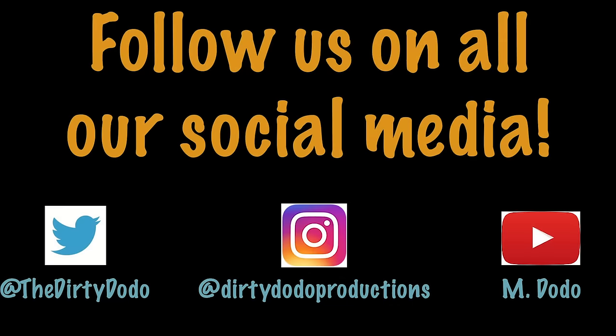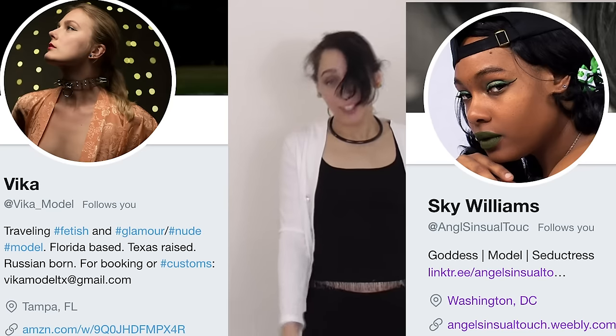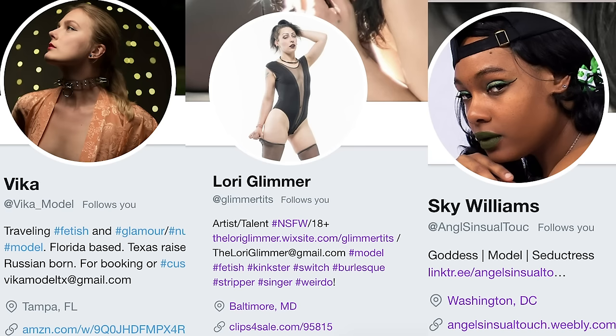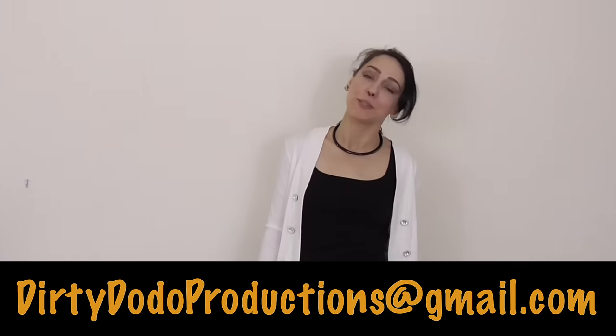Thank you so much for watching. If you enjoyed it, please consider following Dirty Dodo Productions over on Instagram and Twitter, where you can always catch the most up-to-date content and updates with new videos. Also, remember that you can check out Vika, Sky Williams, and myself, Lori Glimmer, on our social media. If you're interested in getting more wedgie footage, email DirtyDodoProductions at gmail.com to get more information about sponsoring our videos.